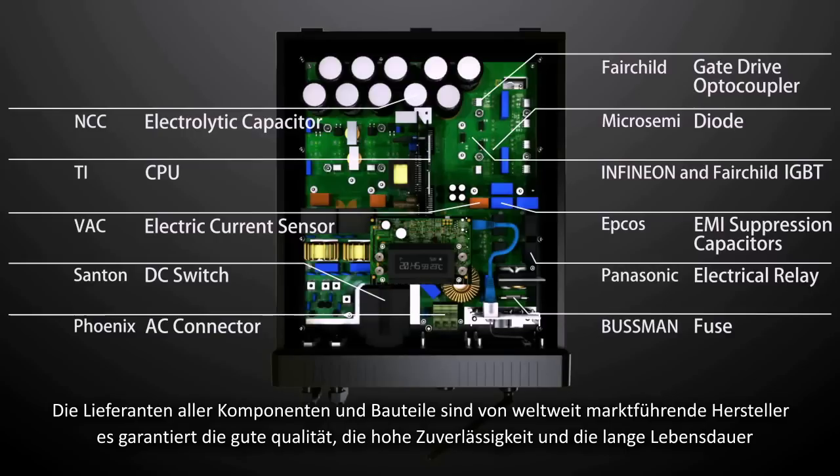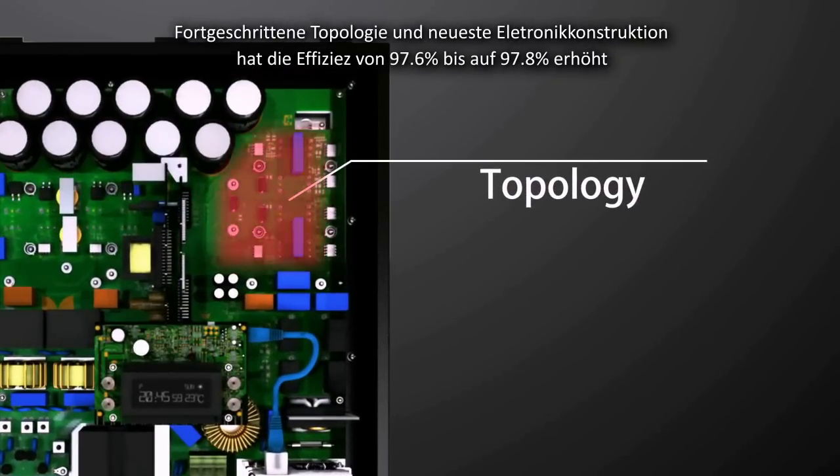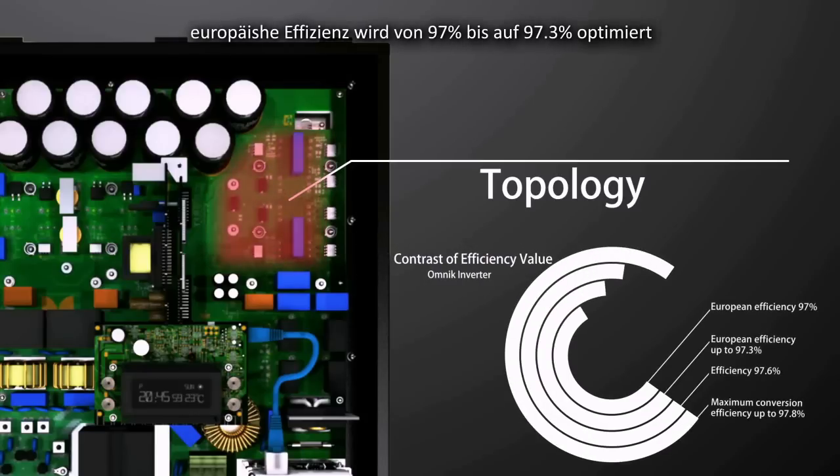In order to ensure high quality, stability, and longer lifespan, all components are configured by the world's leading manufacturers. The topology structure and latest circuit design improve efficiency from 97.6% to 97.8%, and European efficiency from 97% up to 97.3%.